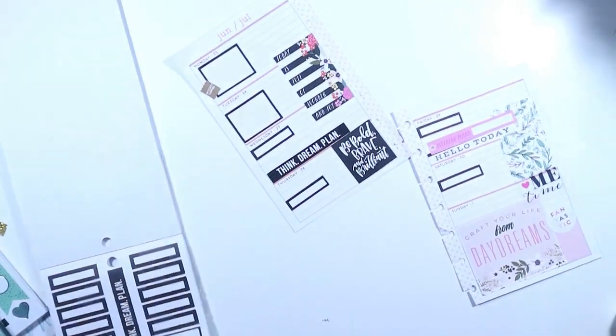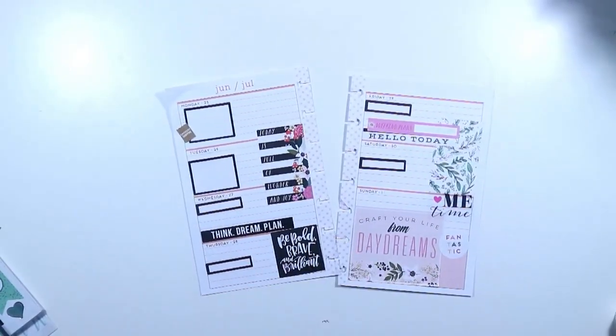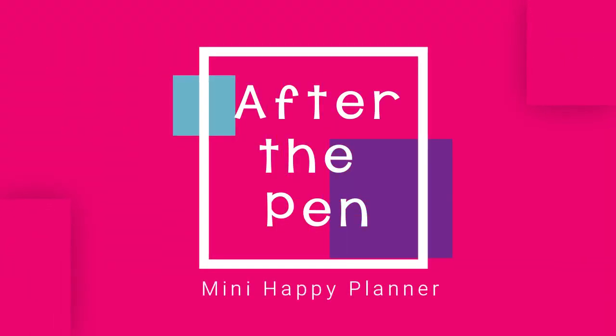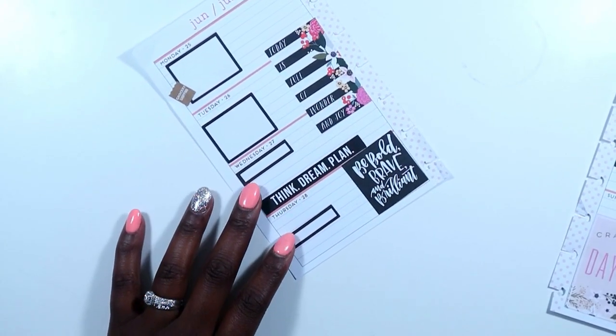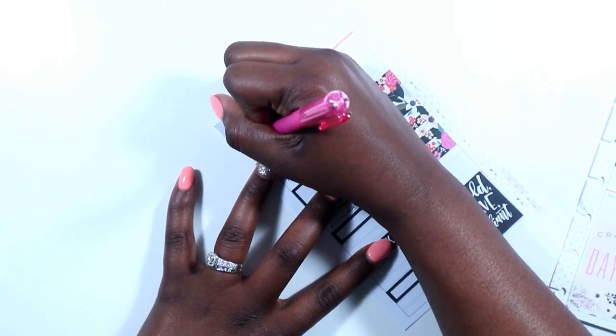This is basically going to wrap up my spread this week. It's very simple but I really like it — it just signifies how my week is going. Now it's time for after the pen. I'm going to be using my Paper Mate gel pen with the cap.